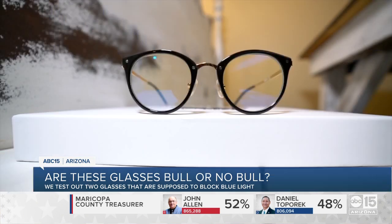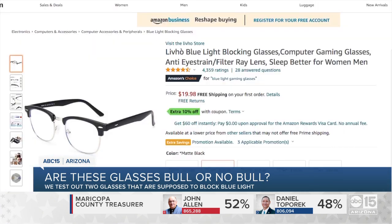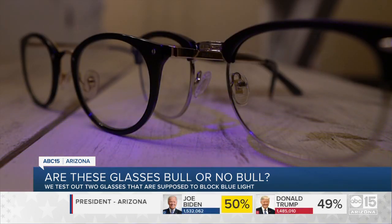I have two pairs of glasses. This one is the brand Donna — I bought it on Amazon for about $25. This other one is the brand Levo, purchased for around $20, also on Amazon. These came with a blue light to assist in our test demo.